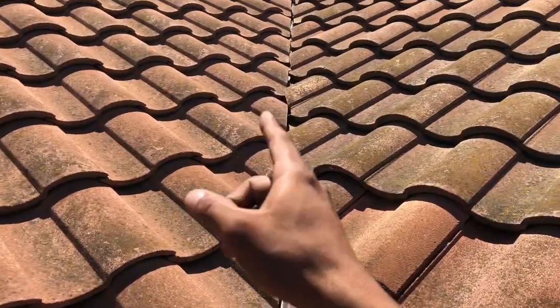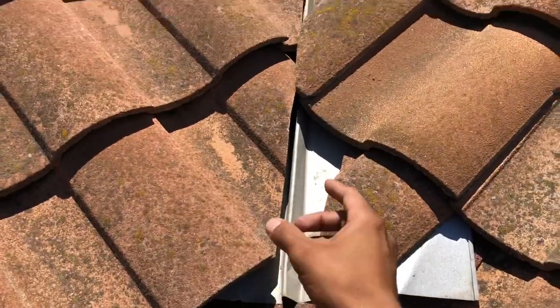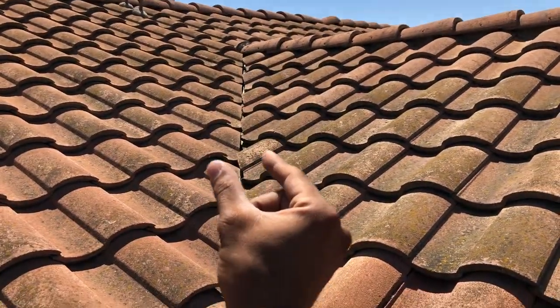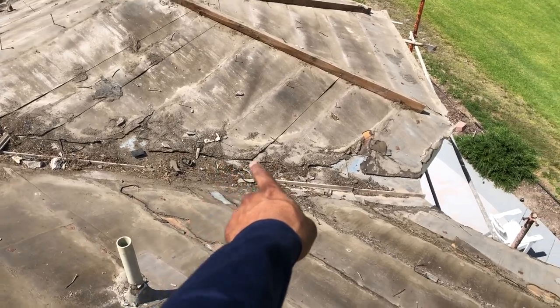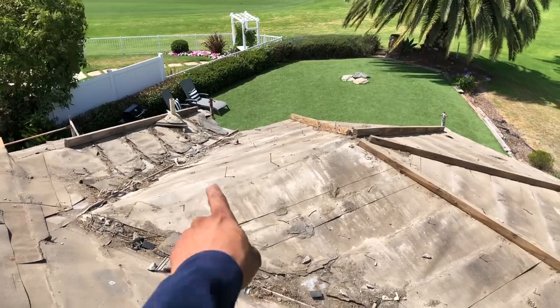So you want to trim these tiles. Common leaks are because the tiles are too tight to the valley metal. You want space for water to travel in this channel so it can flush out. That's what happens when your valleys are too close and not cut — your valleys start to fill up like over there.